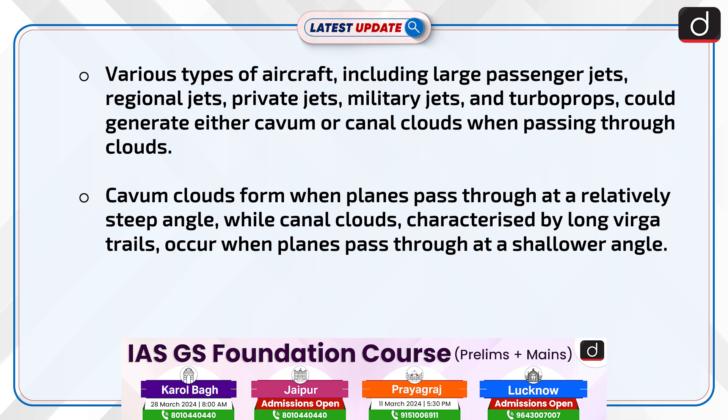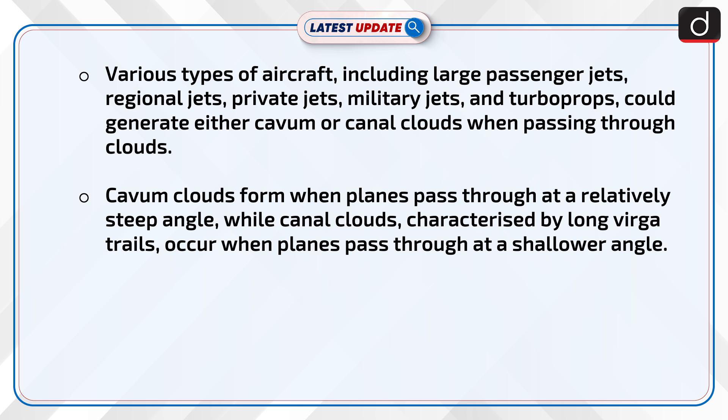Various types of aircraft, including large passenger jets, regional jets, private jets, military jets, and turboprops, could generate either cavum or canal clouds when passing through clouds.